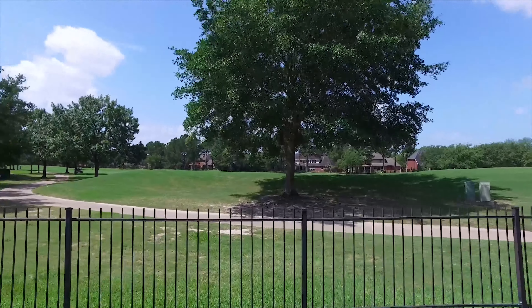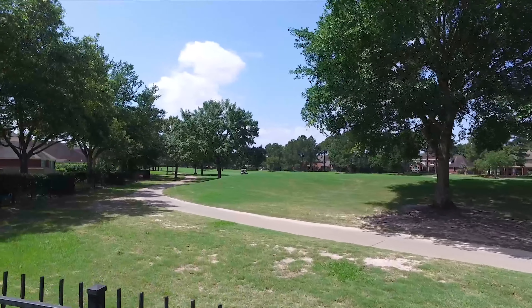It's absolutely beautiful in every way. Make this your next home.